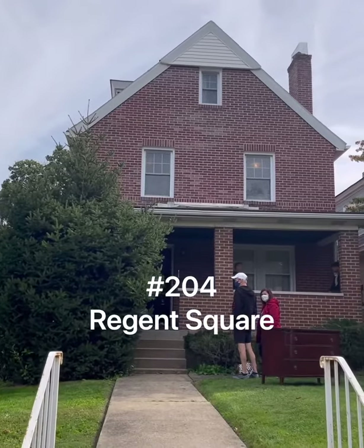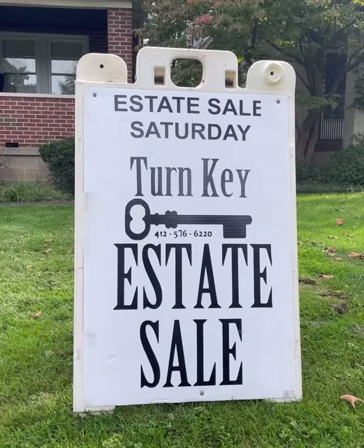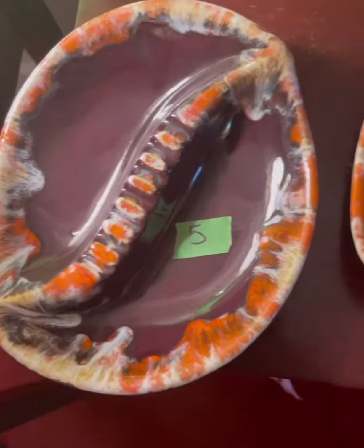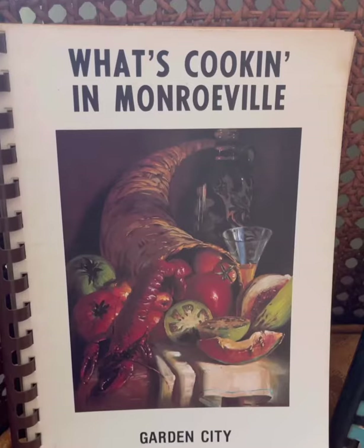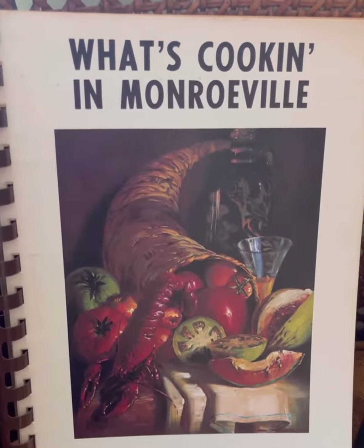Next stop was number 204 in Regent Square. I love a turnkey sale — always super reasonable. Pittsburgh finds are always great, like this Alderdice yearbook and especially this 'What's Cooking in Monroeville' cookbook.